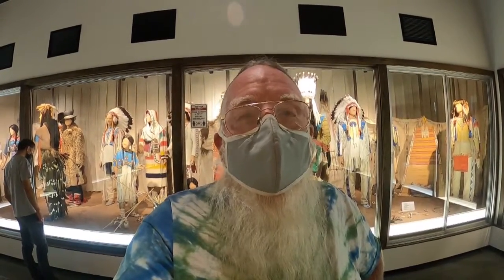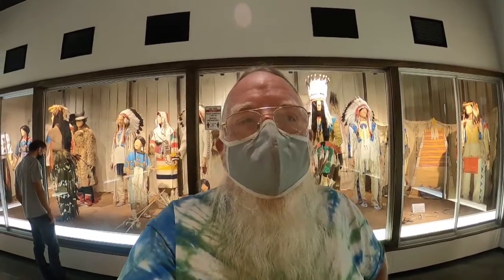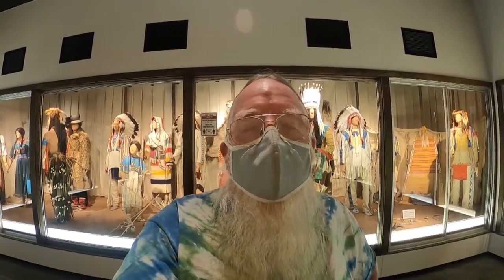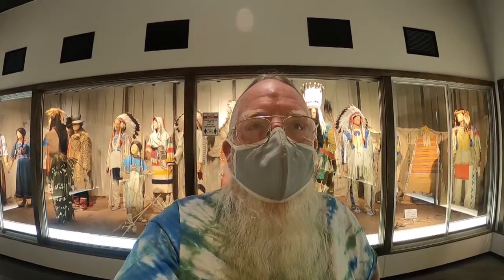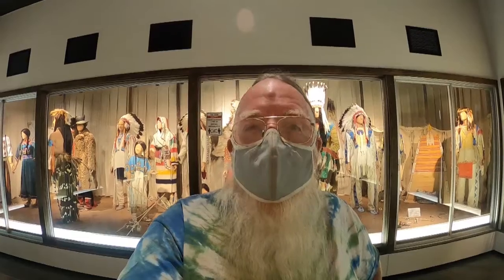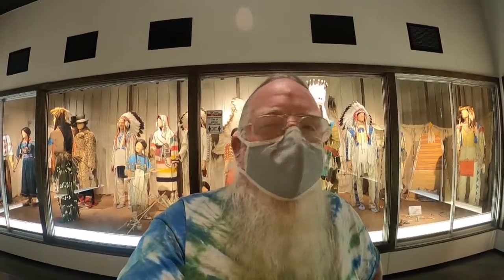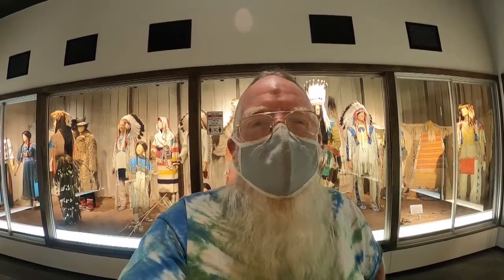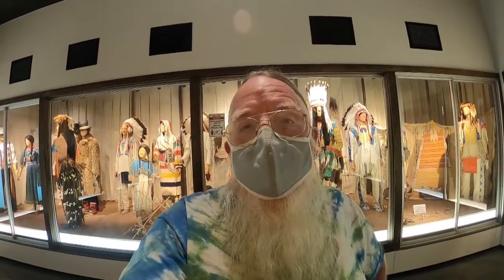Well, I think that's going to do it for my visit here to the Museum of the Plains Indians. It's not very big, but it's got a lot of really cool stuff. This was built in 1941, so some of the information is way out of date — especially the first paneling coming in about the migrations. A lot of that didn't happen the way we thought back in 1941. Anyway, I'm going to get on the road. I'll see you somewhere down the road. Safe travels, my friends. Bye.